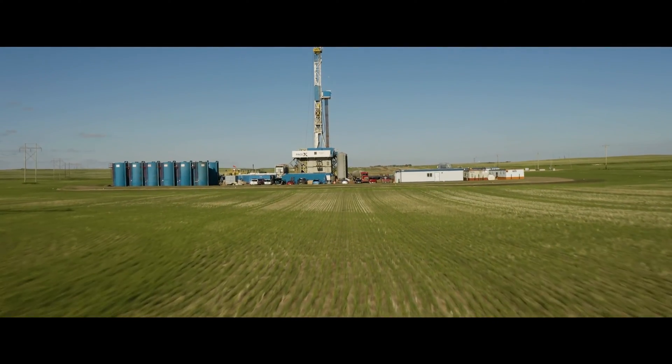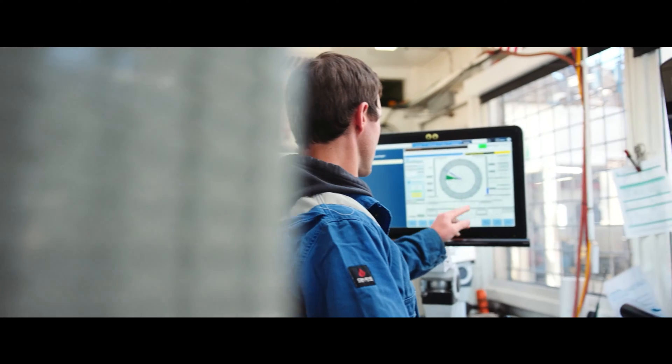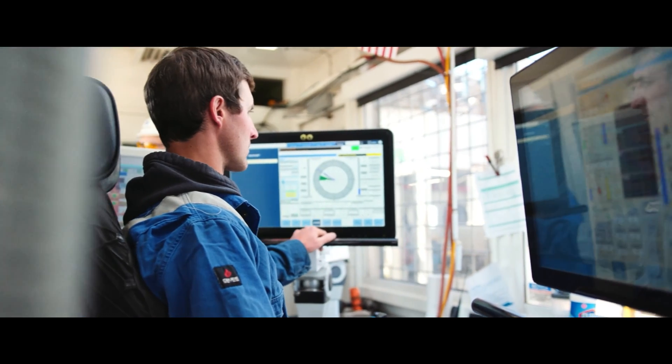If you look at the industry today, there's really three main factors that are driving innovation, and that's safer, cleaner, and more efficient well delivery. Through the various cycles that the industry experiences, investors really demand capital discipline, so developing and deploying new technology has to be capital light and has to have a positive return on investment.